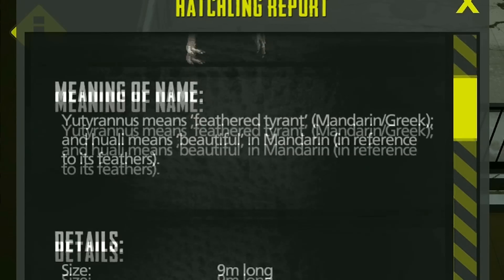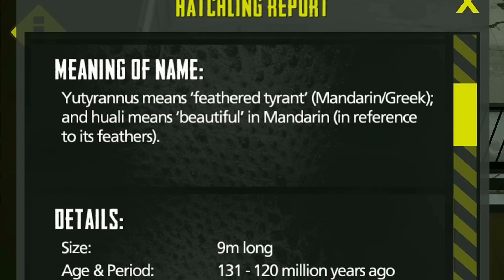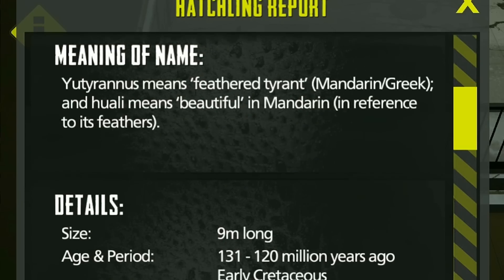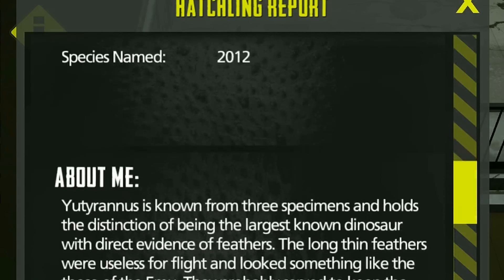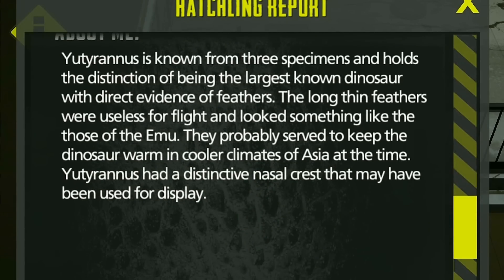How good was that? We got our very first one. Yutyrannus means feathered tyrant in Mandarin. He is definitely a dino with feathers that looks something like those of an emu — I'm assuming they're talking about the feathers. Yeah, they are.